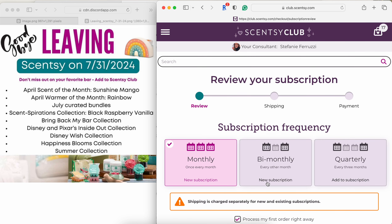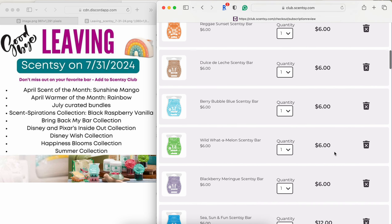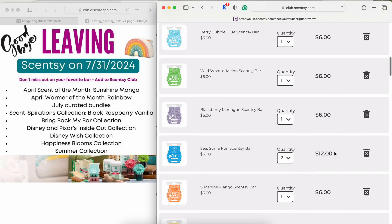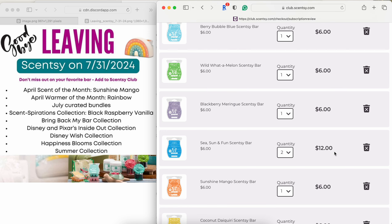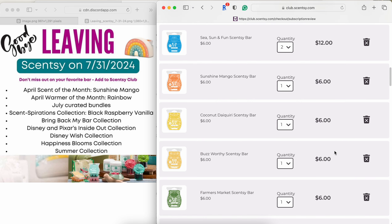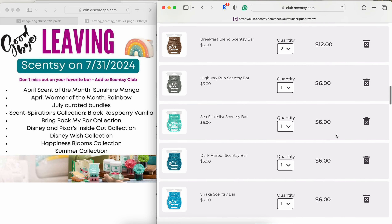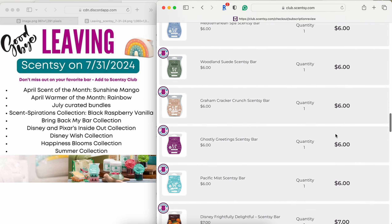So I'm adding: Reggae Sunset, Dolce de Leche, Berry Bubble Blue, Wild Watermelon, Sea Sun and Fun, Sunshine Mango, Coconut Daiquiri, Farmer's Market, Breakfast Blend, Highway Run, Sea Salt Mist, Dark Harbor, and Shaka.